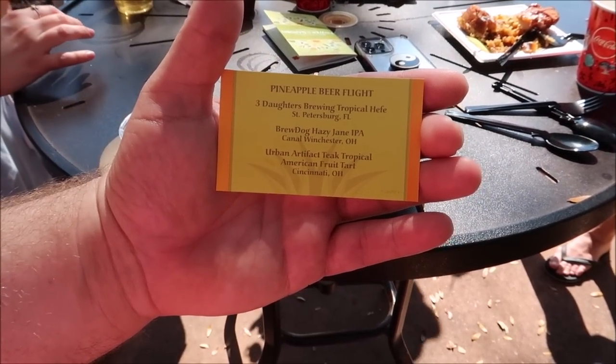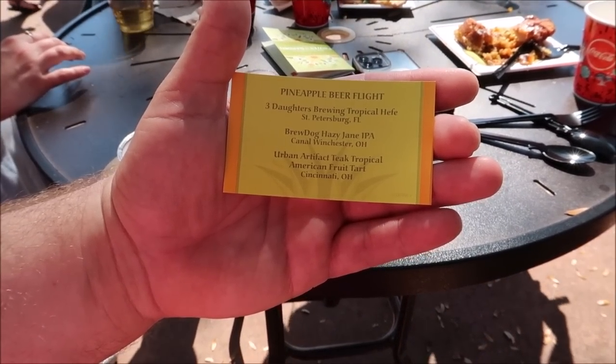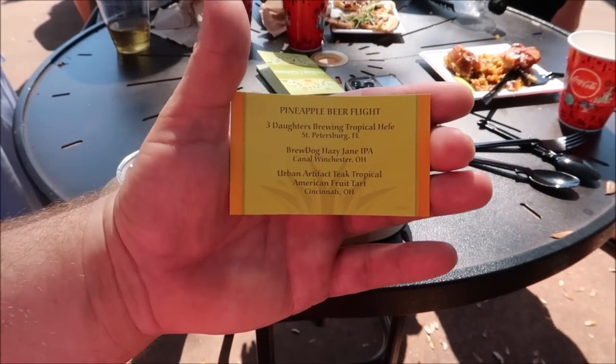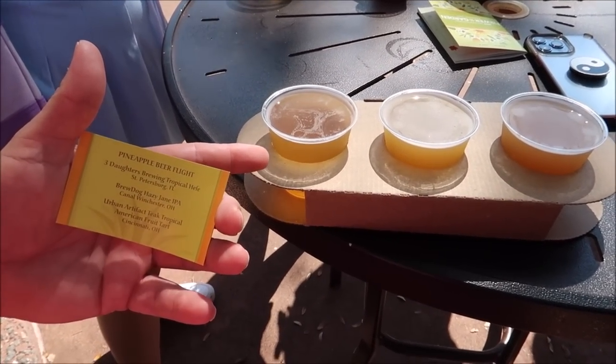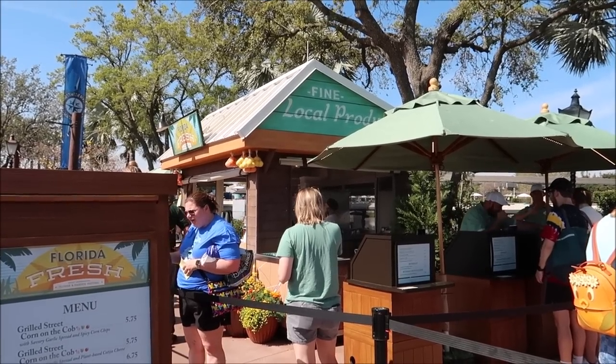Now let's get to the pineapple beer flight. They have the Three Daughters Tropical Hefa, the Brew Dog Hazy Jane IPA, and the Urban Artifact Teak Tropical American Fruit Tart. Starting with the hefa — I actually like that one a lot. The IPA is okay, I'm not a big IPA fan. And I'm definitely not a big tart fan — too tart, you can keep that. My friend loves sour beers so she's happy to take it. Enough of the pineapple business — time to move along.